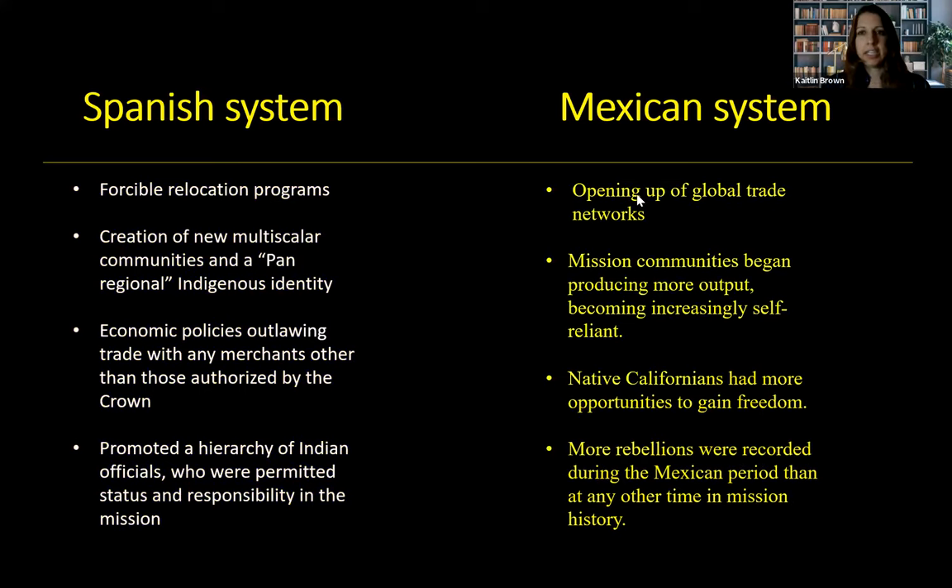The Mexican system was very different. There was an opening of global trade networks and private merchant-to-merchant trade. Mission communities began to produce more output and became increasingly self-reliant without Spanish finances. Native Californians gained more opportunities for freedom, outlined in the Plan de Iguala from the Treaty of Córdoba. There were more rebellions reported throughout the missions after 1821, especially the Chumash Revolt that happened in 1824, just three years after the Mexican system started.